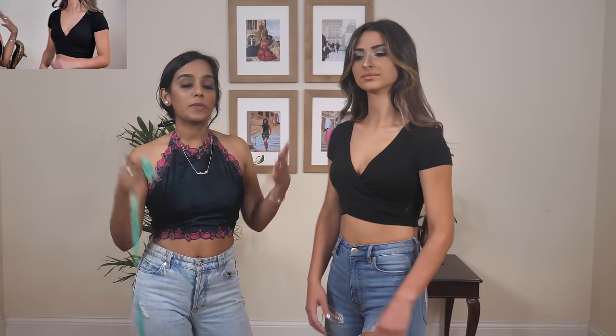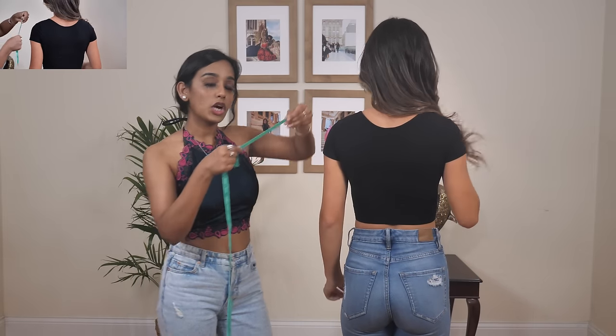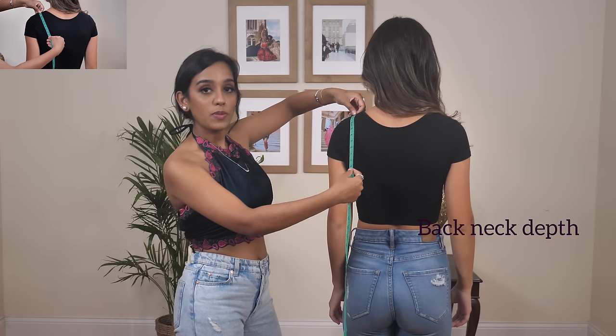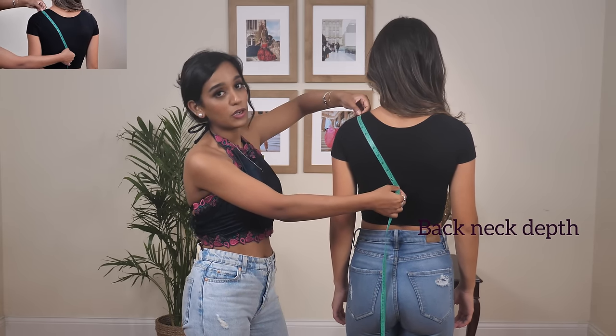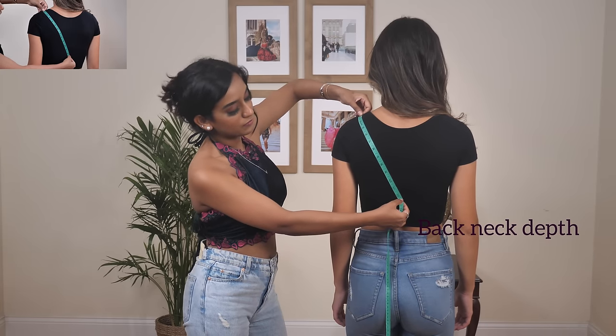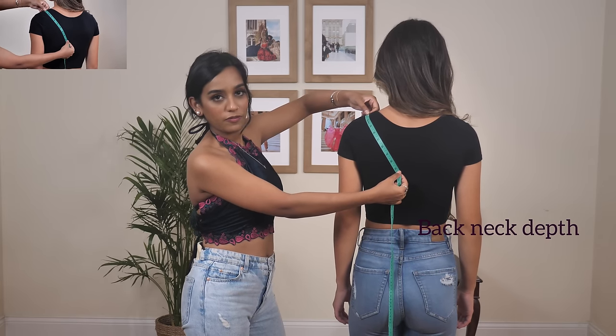Next is the back neck depth. To measure the depth of the neck, start at the top of your shoulder at the neck point and draw the measurement tape down diagonally to make a half-V to the middle of your back, then determine how deep you want it. For a deeper V, measure further down; for a shorter V-neck, stop higher up.